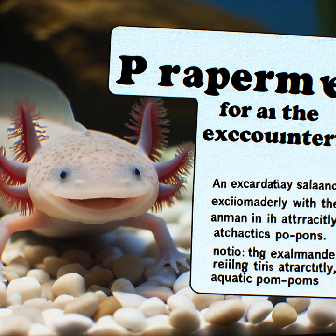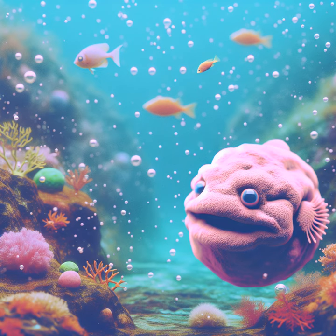Pucker up, folks. You're about to meet the axolotl, a smiling salamander with external gills that look like funky underwater pom-poms. Staying underwater, prepare for the blobfish, a squishy pink blob that resembles a grumpy old man's face. It's like clay animation gone wild.